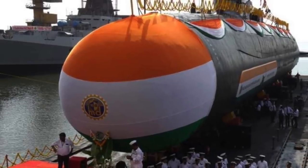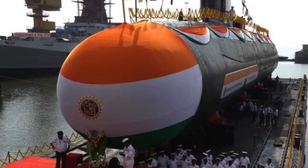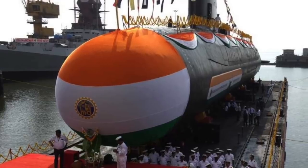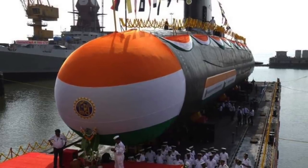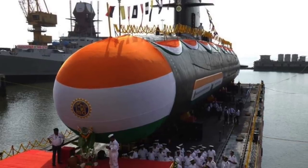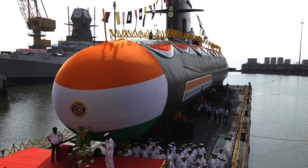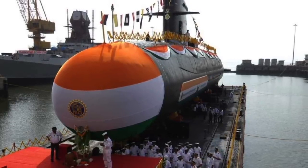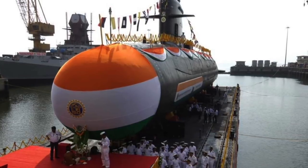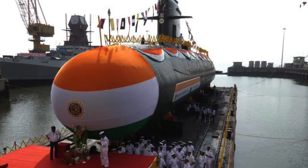Naval Group's SVP of International Industrial Development Massey-Bougeot said, 'Naval Group is proud to reiterate its long-term commitment to India. The P-75 program is the key element of the strategic partnership built in the domain of submarine building over the last decades between India and France. This launch represents a new milestone for this unique and one-of-a-kind industrial program and illustrates the self-reliance of the Indian Navy.' In this video, Defense Updates analyzes INS Vela, the Project 75 Kalvari-class submarine.